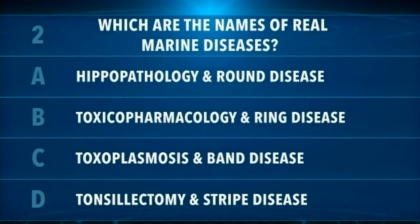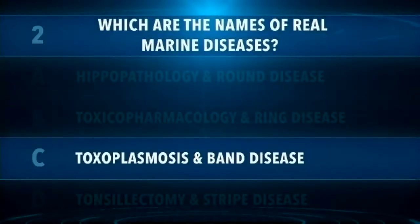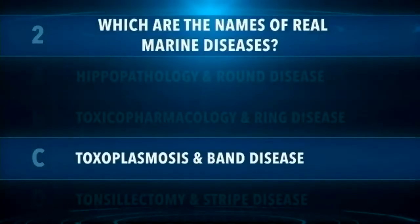Katie and Whitney, which is the correct answer? It is C — toxoplasmosis and band disease. We have a really amazing and engaged audience: 85% knew that it was toxoplasmosis and band disease. Toxopharmacology would involve the pharmaceutical medicines that we actually use to treat some of these diseases.